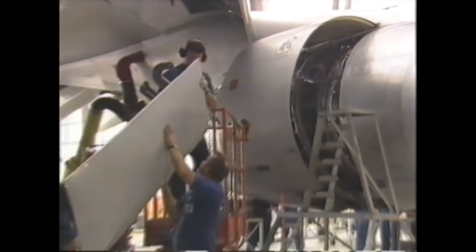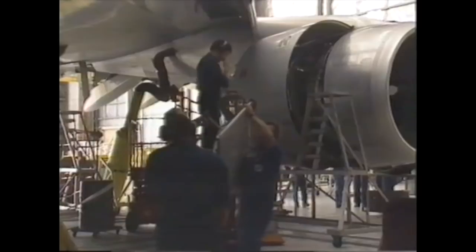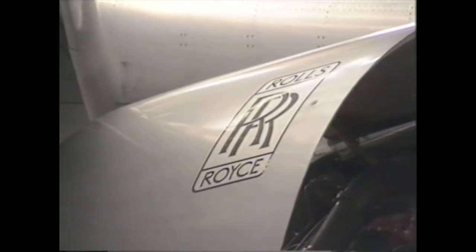To fill up the 747 with fuel costs about $30,000 — far more than the $20 or $30 that mum or dad might spend when they fill the family car. And the 747 burns up enough fuel in one second to keep the family car running for about half an hour.